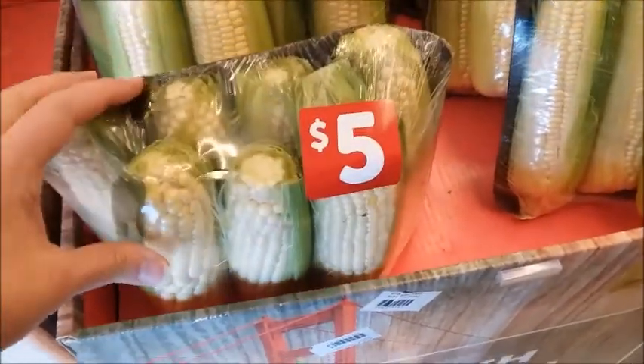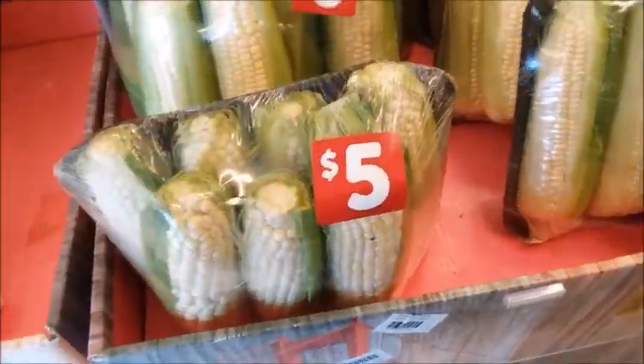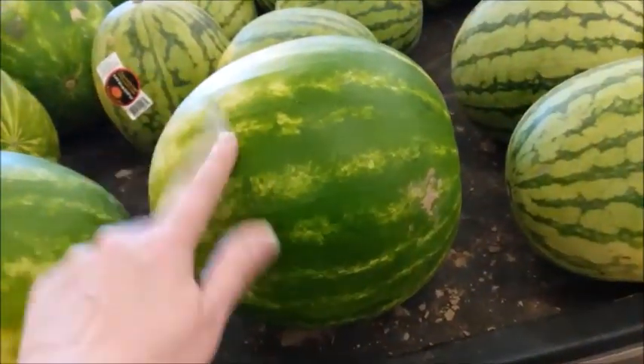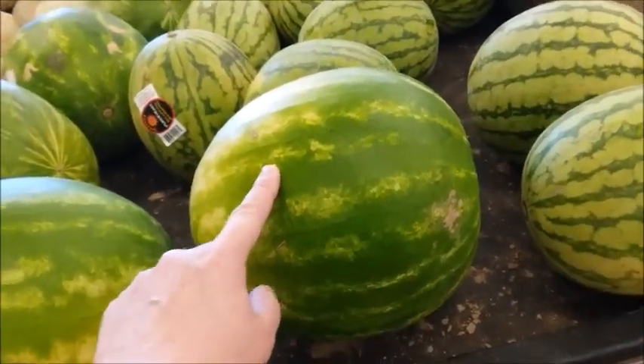I don't see that guy selling the masks. It's $5 for seven corn on the cob, and I just got four for a dollar at the fruit stand yesterday. Here are some little seedless watermelons for $6, and at Grocery Outlet it was like three times the size for $6.